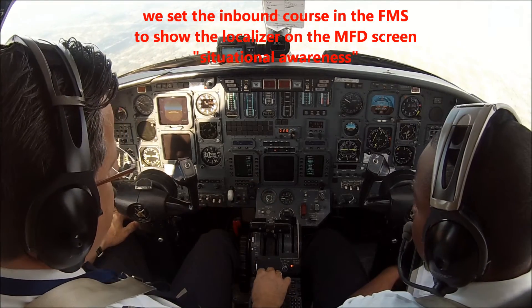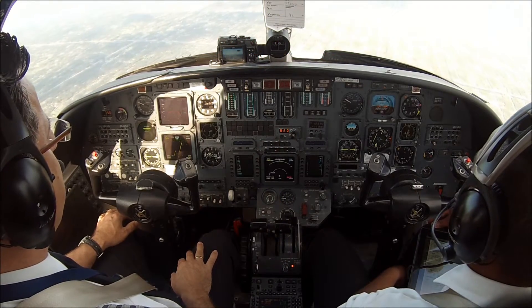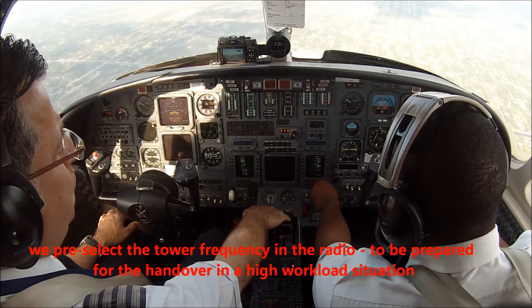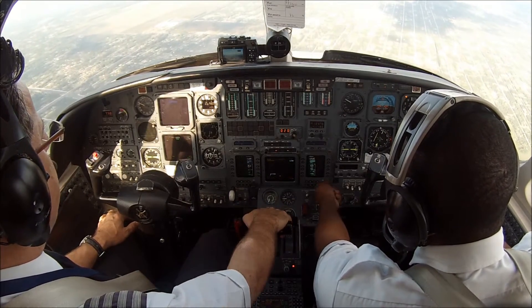So this is our runway here. An approach of 1.19-1 to the tower — 1.19-1 to the tower. Pre-select the tower. Just pre-selecting, very good. 1,000 feet.